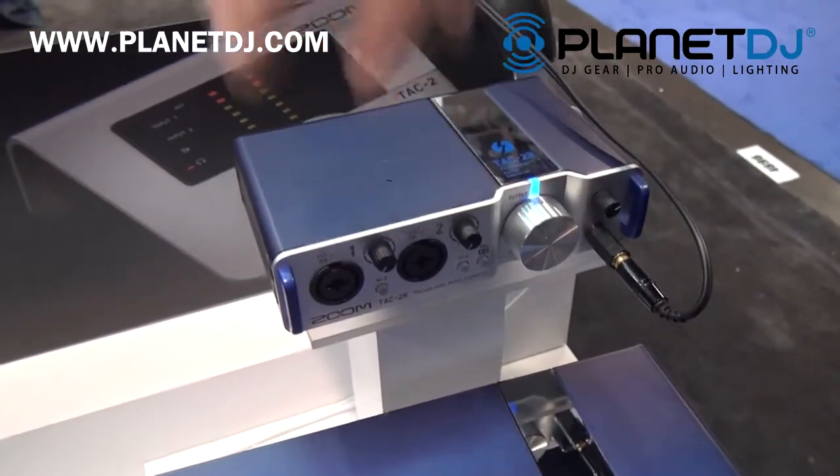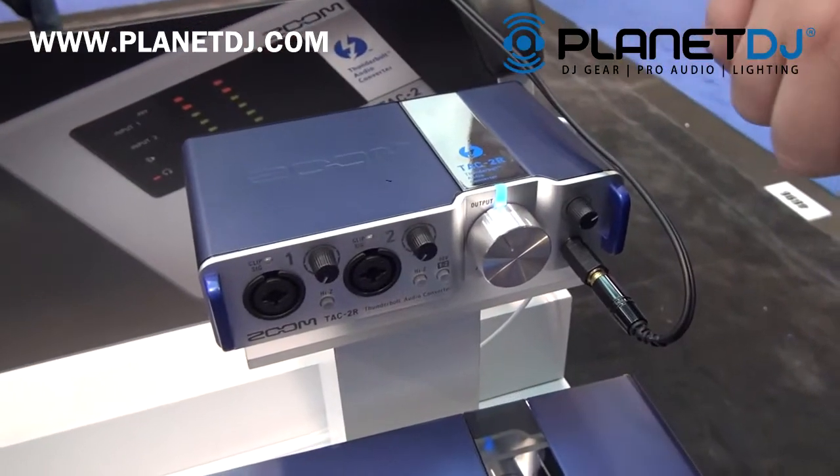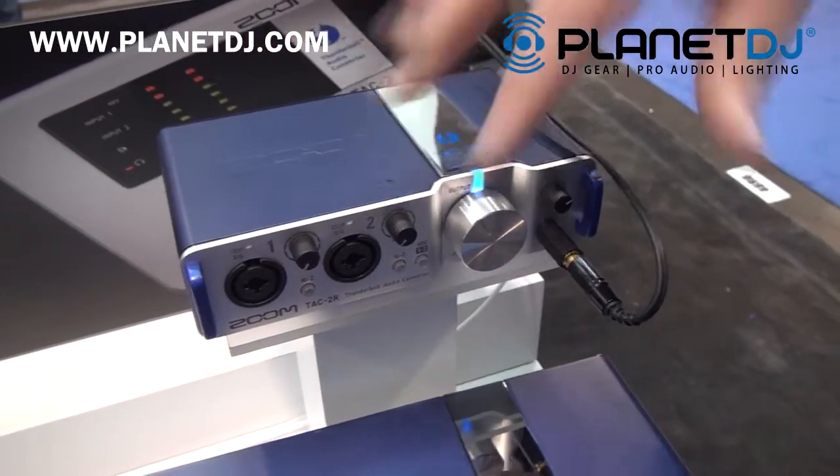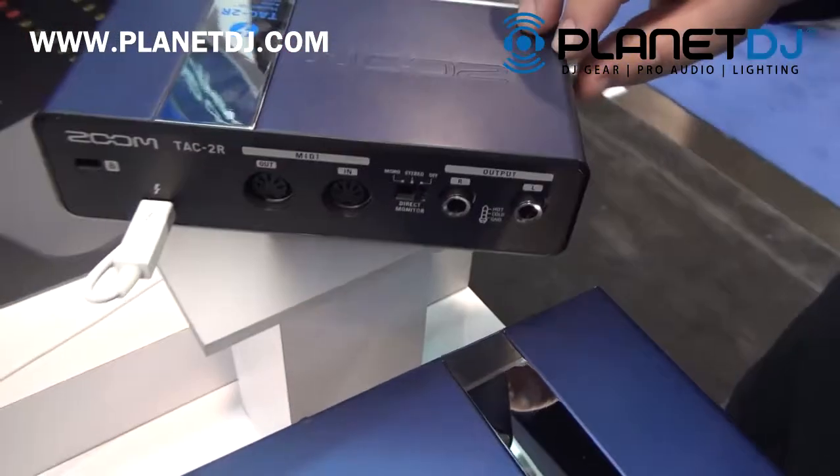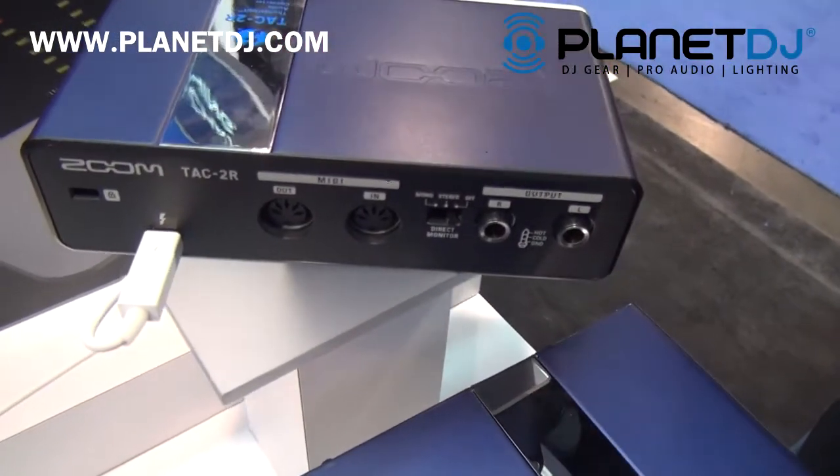Two XLR/TRS inputs on the front can accept high-Z input from guitars, also have phantom power, a big output knob, and a headphone output. If you look at the back, we have two line outputs for your monitors and a MIDI in and out.